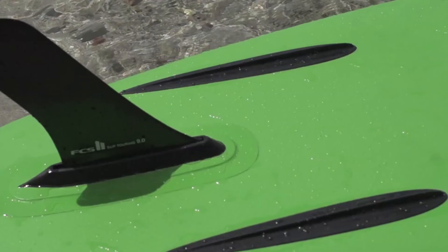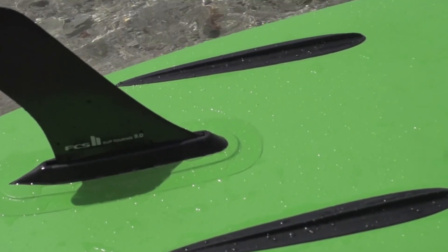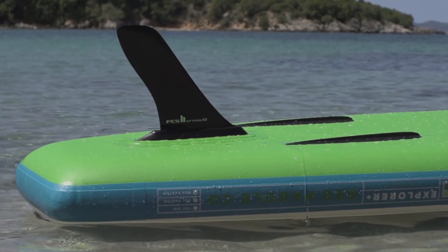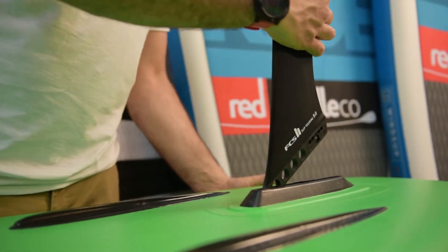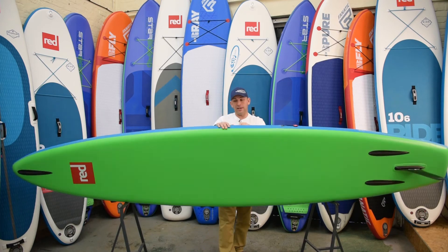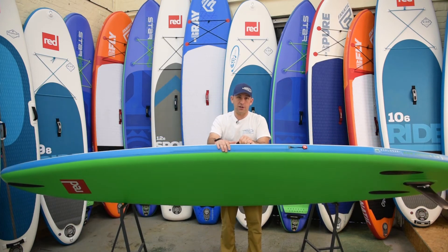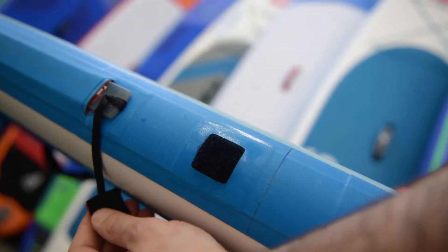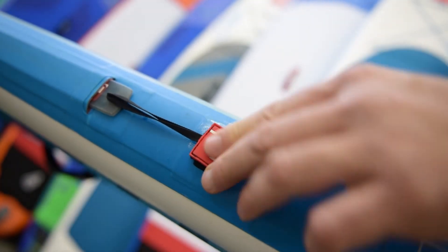A big improvement this year is the FCS II nine-inch two-ring fin - a really nice addition to the board that has improved tracking no end, making you even more efficient. And finally, a nice addition that has stiffened up the 13.2 Explorer no end: bear in mind it's a 5.9-inch thick board, but the RSS Batten has made it around 10-15% stiffer yet again - a really nice addition and a great touch by Red Paddle Co.